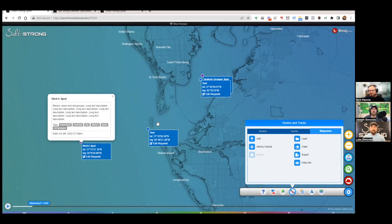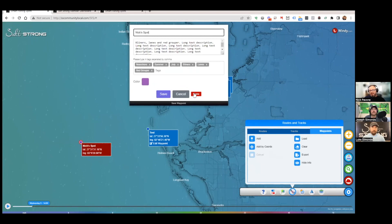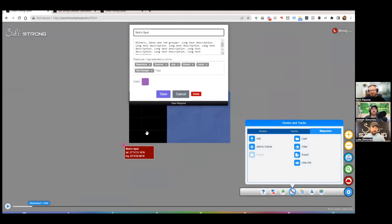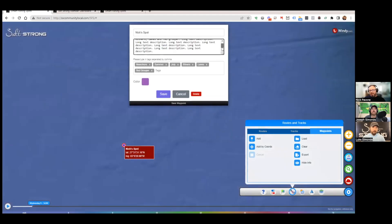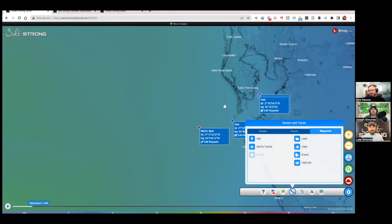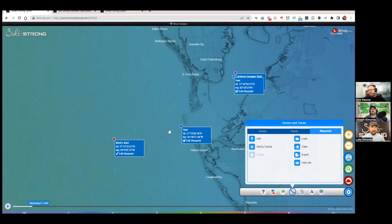Once a waypoint is placed, you can edit it — click Edit, change everything, and literally drag the pin around while watching the GPS coordinates change in real time, so you can really fine-tune it. You can also change the color. Luke mentions he's planning to use this for stone crab traps, tracking all his traps and moving them around — which is a great use case.